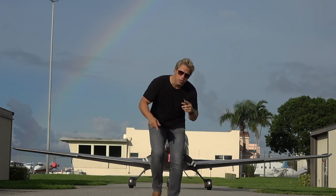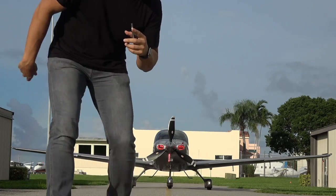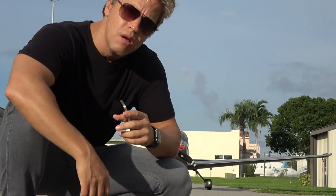Double check. Also check your local regulations for the country that you fly in, because I may not know what I'm talking about.